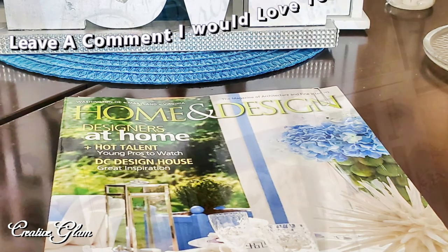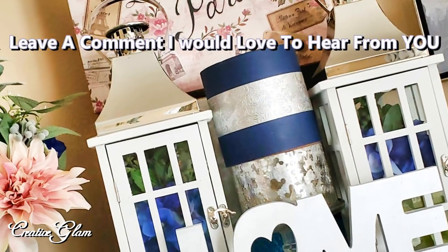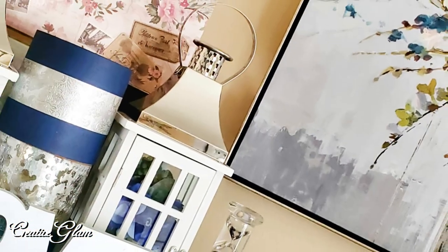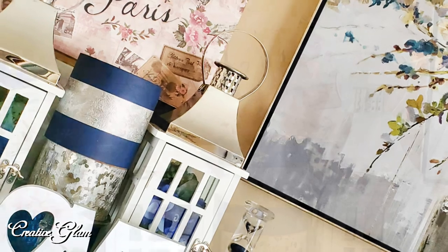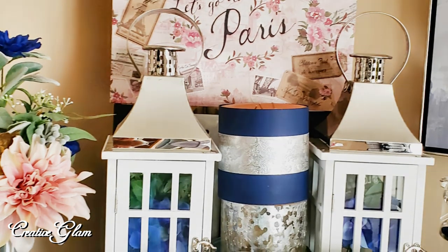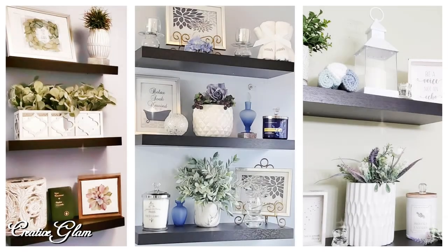I'd also appreciate a thumbs up. Now at the end of this video you'll see a couple of video links — click one of those links to see more home decor by Creative Glam. And with that being said, have a blessed day. I'll see you right back here next time on Creative Glam. Bye!